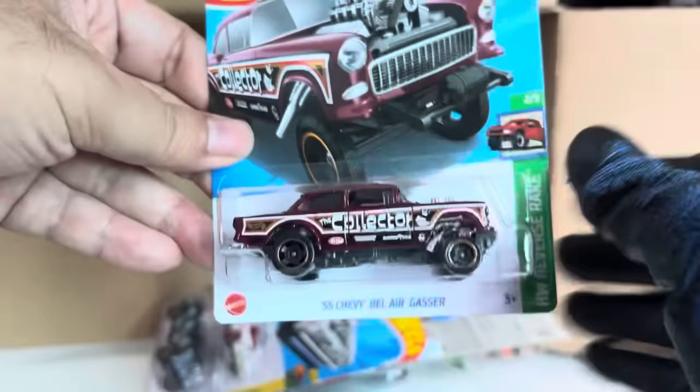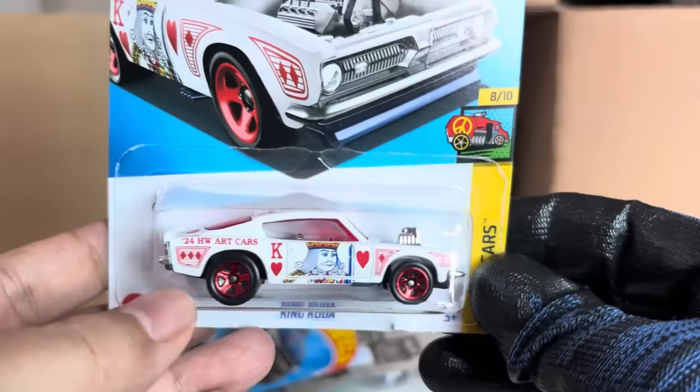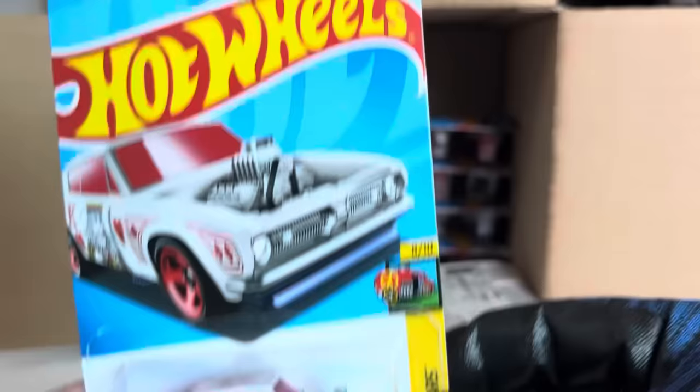Got another Fiat 500e. New to the case: King Kuda with the Art Cars. Look at that — King of Hearts! That is cool. Number 152, Art Cars, King Kuda. Beautiful.